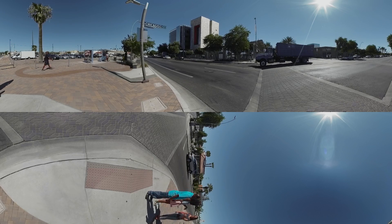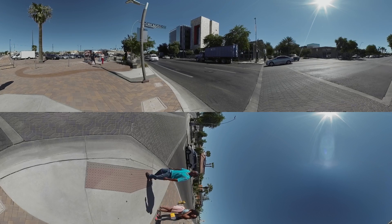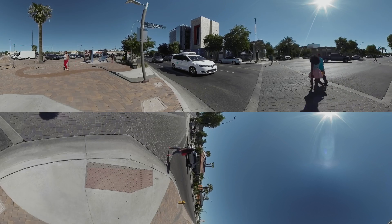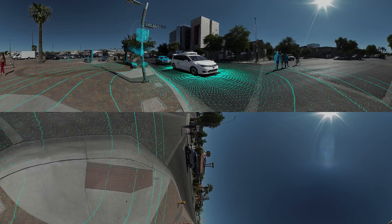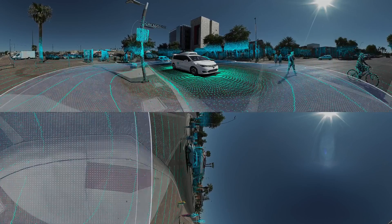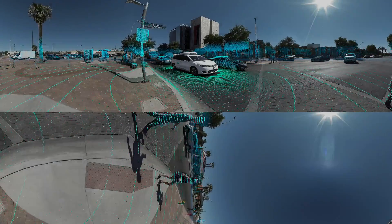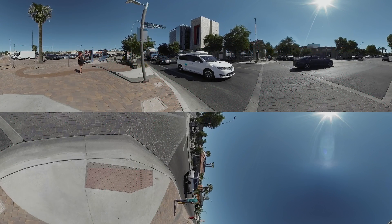Back in 2009, in our early days at Google, we started working on self-driving cars. Today, we're called Waymo, and our fully self-driving cars are on the road. They use a range of technology we've built from the ground up to understand the world around them and get you where you need to go. Sensor beams radiate from the car. You're about to see how it all works, and what it feels like to ride in our car.